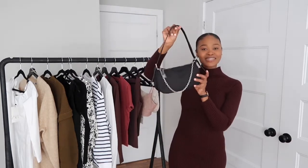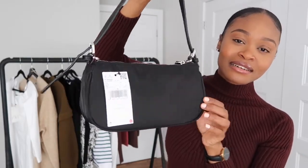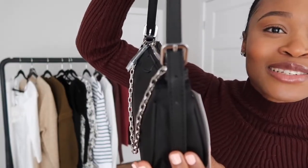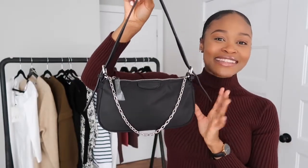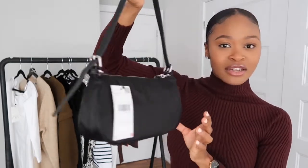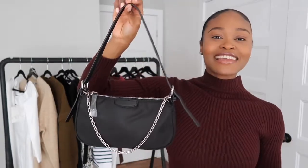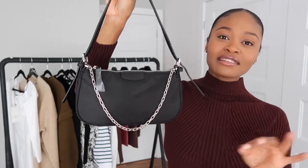The first item is this cute little bag from Mango. It has an adjustable strap so you can adjust it. I got this on sale for $35, so for the price the quality is not that bad. The only thing I don't like about this bag is the chain that comes down right here — I think this bag will be so much cuter without the chain.